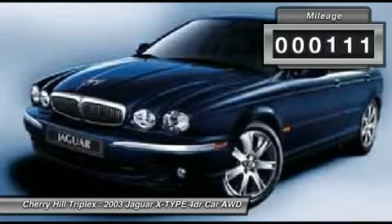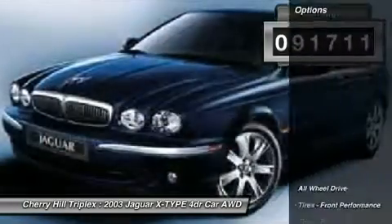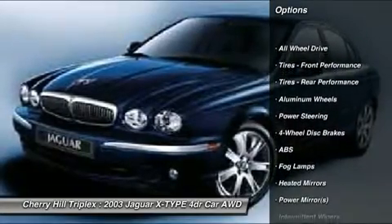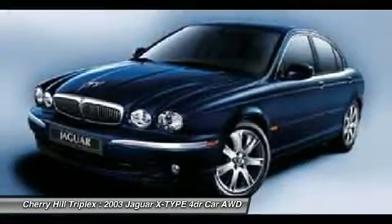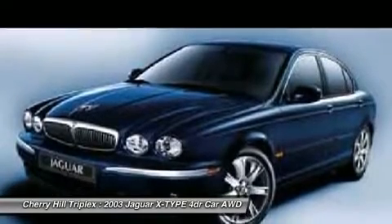This vehicle has less than 95,000 miles. Here are some of this vehicle's great options: steering wheel audio controls, anti-lock braking system, all-wheel drive, air conditioning, power steering, adjustable steering wheel, four-wheel disc brakes, aluminum wheels, floor mats, and keyless entry.